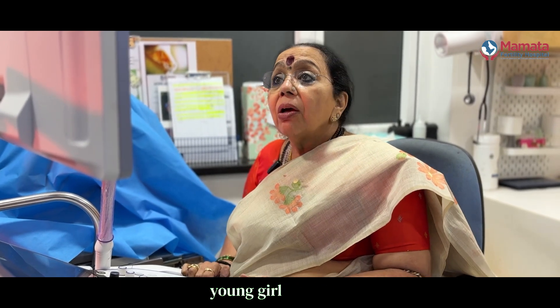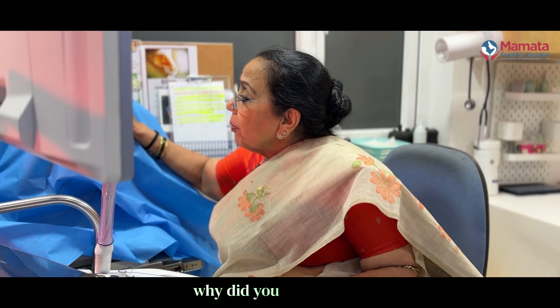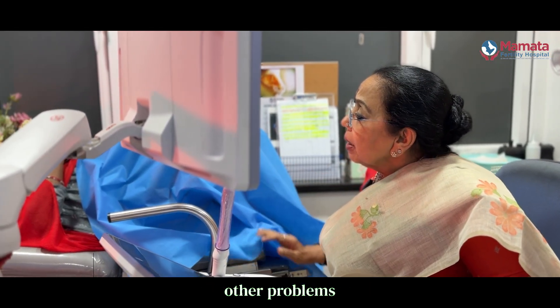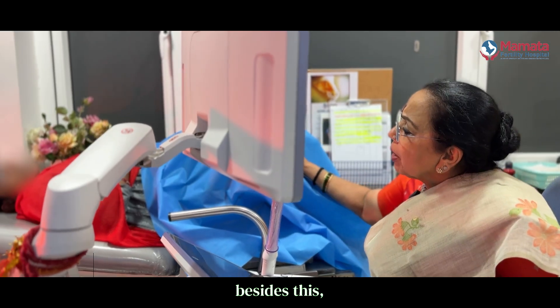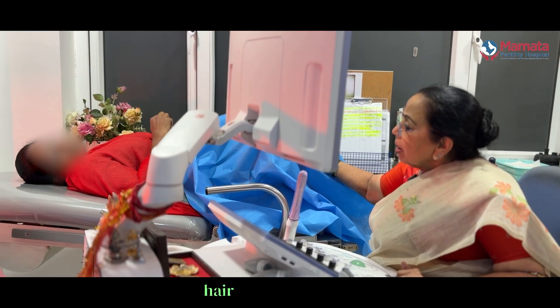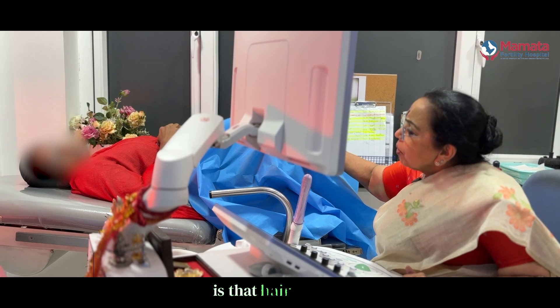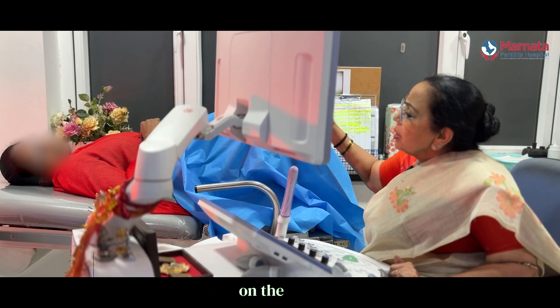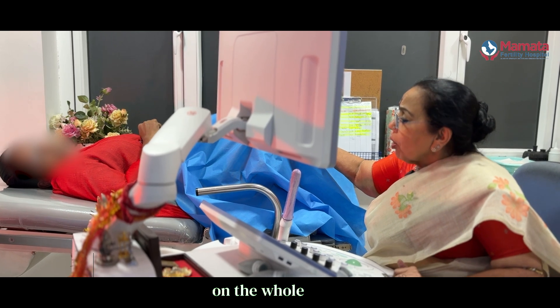So let's ask this young girl what her problem was. She reports irregular periods, and in addition to that she has pimples and hair growth — hair growth over the body, face, chest, and legs.